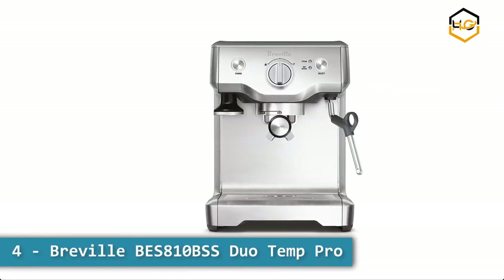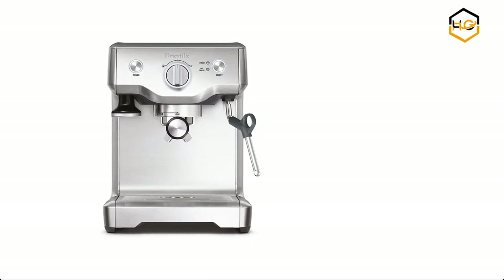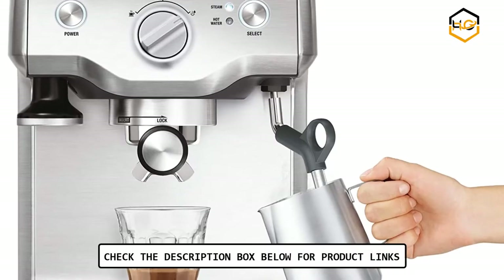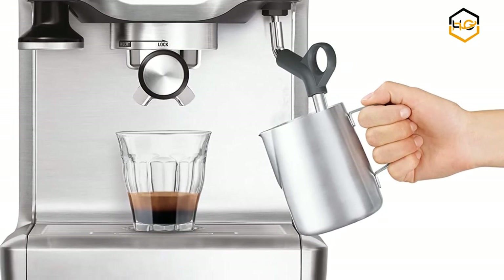At number 4 we have the Breville BES810BSS Duo Temp Pro. The Breville Duo Temp Pro lets you create third wave specialty coffee at home. This espresso machine ensures balanced flavors from even extraction using low pressure pre-infusion, managing sweetness, acidity, and bitterness for the perfect cup every time.